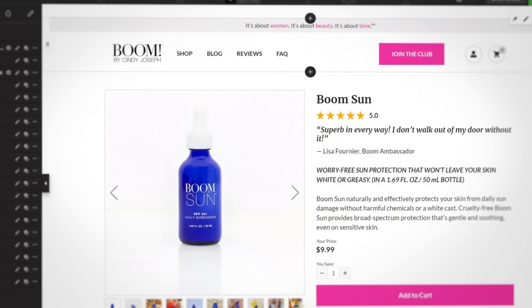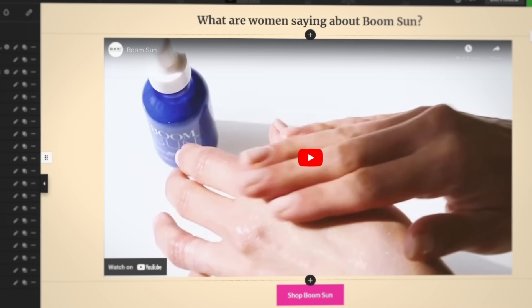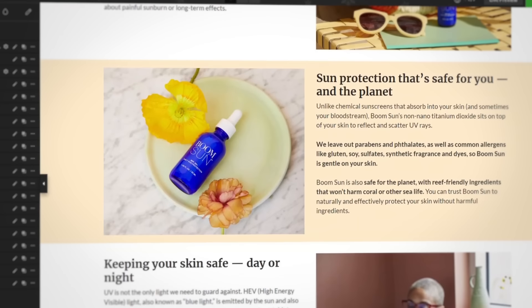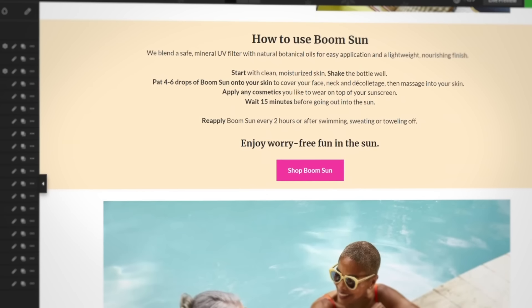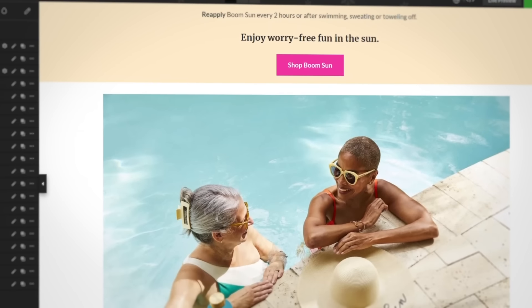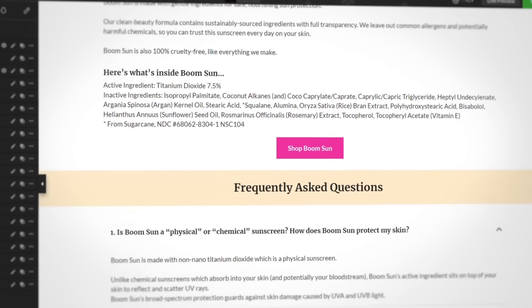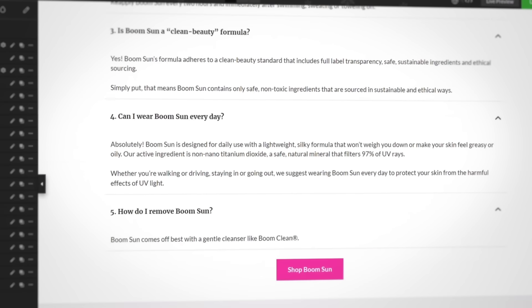You can see it's packed with all the high-converting elements a winning product page needs. This template has an upgraded buy box optimized to include an image carousel with at least eight high-res looks, a sales video, a customer testimonial, and an ownership benefit statement that focuses on benefits and not just features. It also includes long-form sales copy, product features, and an FAQ.